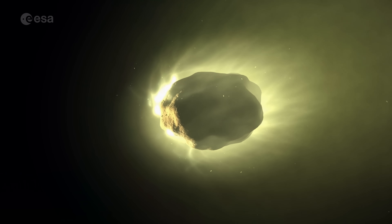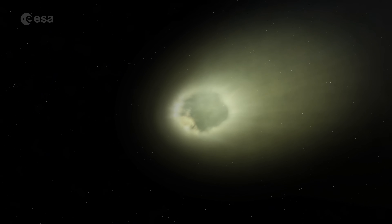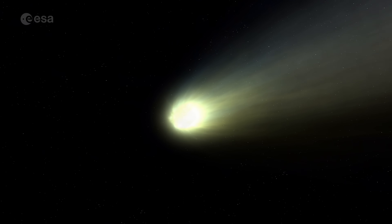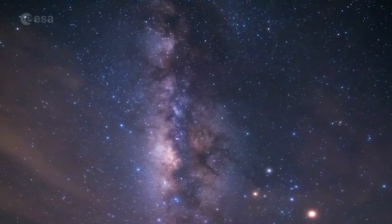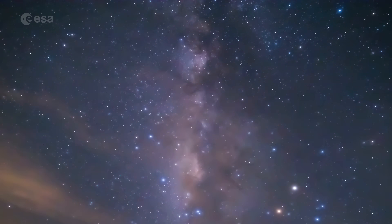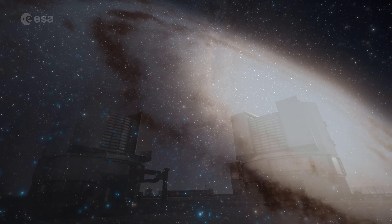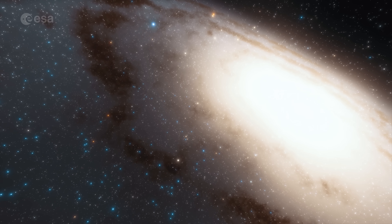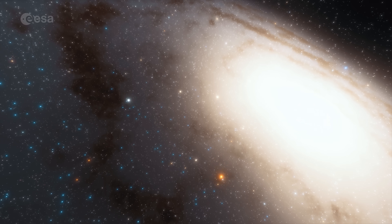You may recognise comets from their distinctive bright tail, caused by the sun heating up the frozen comet core as they head towards the inner solar system, leaving behind this bright streak of dust and gas. Most comets are too small and far away to see from Earth, even with some of the biggest telescopes. And when they do come close, their bright tail obscures our view of the actual comet itself, making it hard to see and study from Earth.